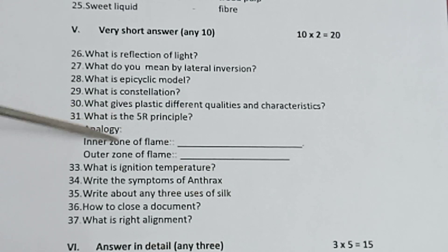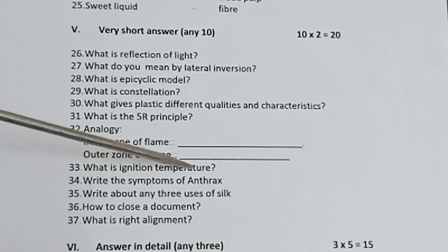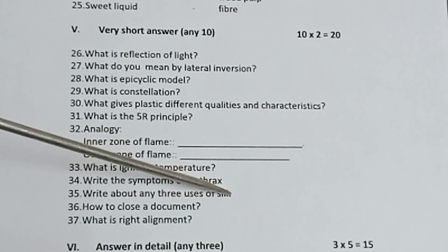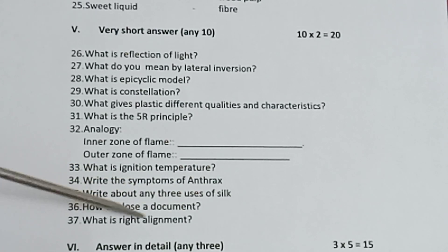32 analogy: inner zone of flame, dash. Outer zone of flame, dash. What is ignition temperature? Write the symptoms of anthrax. Write about any three uses of silk. How to close a document? What is right alignment?